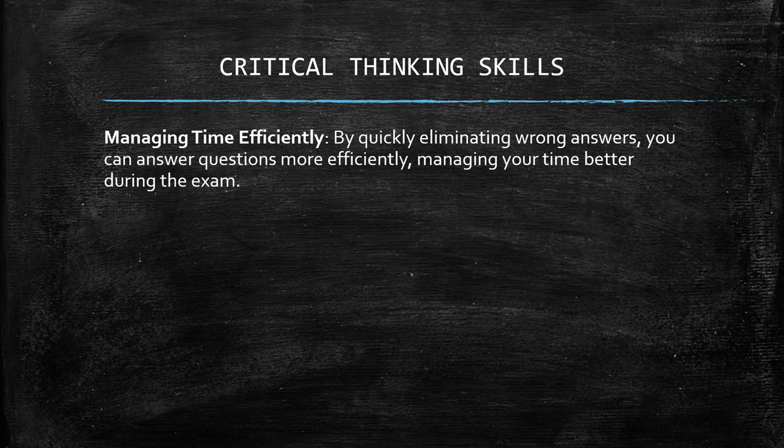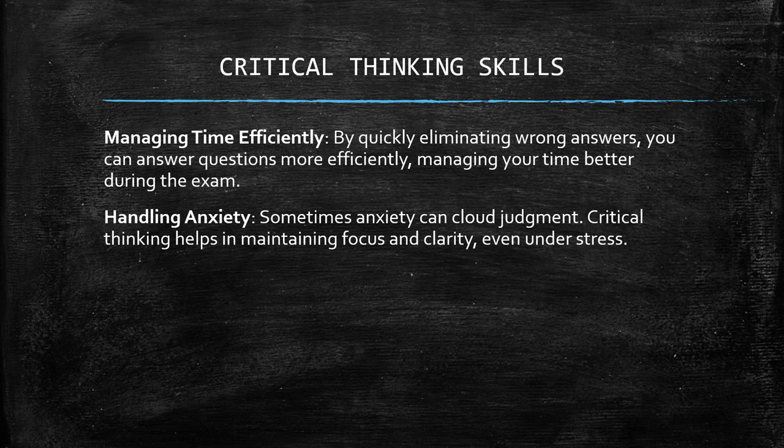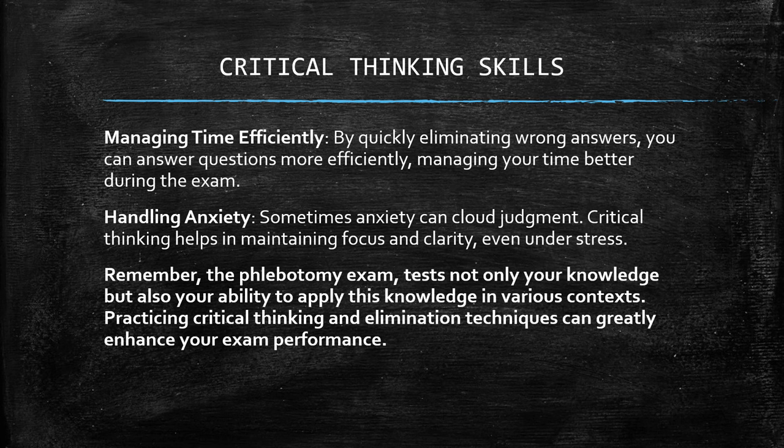Managing time efficiently: by quickly eliminating wrong answers, you can answer questions more efficiently, managing your time better during the exam. Handling anxiety: sometimes anxiety can cloud judgment. Critical thinking helps maintain focus and clarity even under stress. Remember, the phlebotomy exam tests not only your knowledge but also your ability to apply it in various contexts. Practicing critical thinking and elimination techniques can greatly enhance your exam performance.